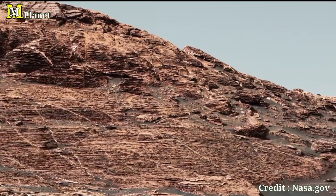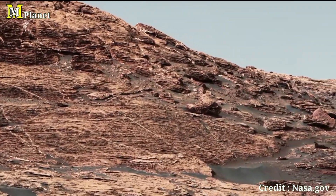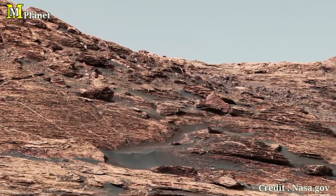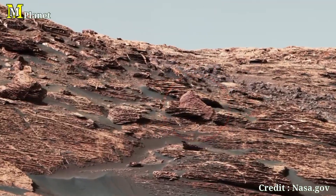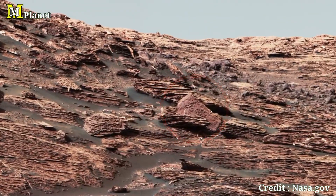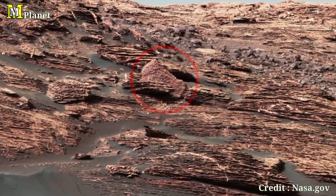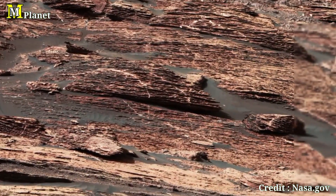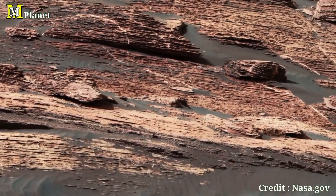The hematite, which has been detected from orbit, is a key focus of this area. This mineral is important because it often forms in the presence of water. By examining the layers seen here, scientists hope to determine whether these rocks were formed by ancient lakes or windblown deposits.